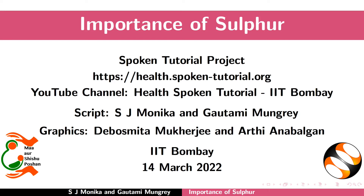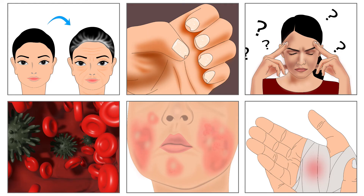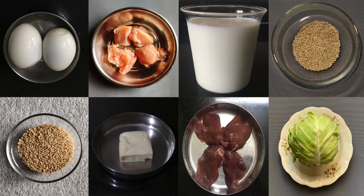Welcome to the spoken tutorial on the importance of sulphur. In this tutorial, we will learn about the benefits of sulphur, symptoms of its deficiency, and sulphur-rich food sources.